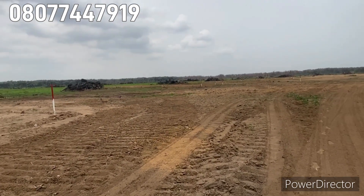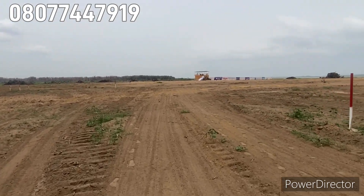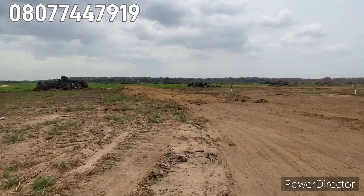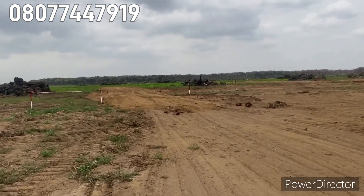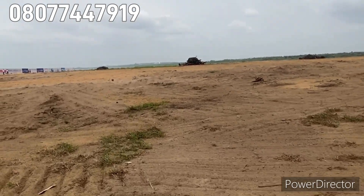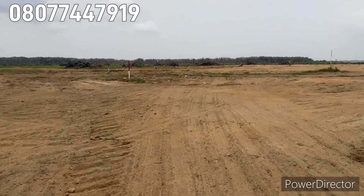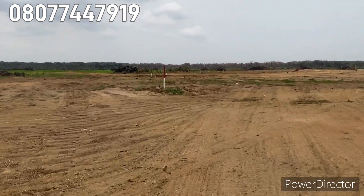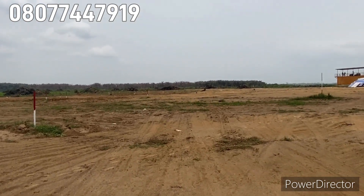It's a beautiful investment deal — don't waste time investing because the price will soon be increasing, so take advantage of it right now. You can see other roads here, they're mapping out the roads right here. This Lagoon Front is a luxury estate you wouldn't love to miss — talking about the lifestyle of Victoria Island, you'll be having that here.